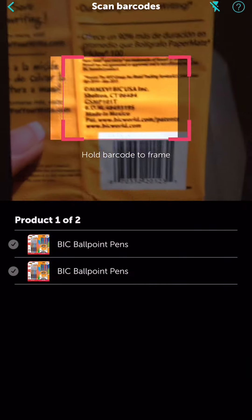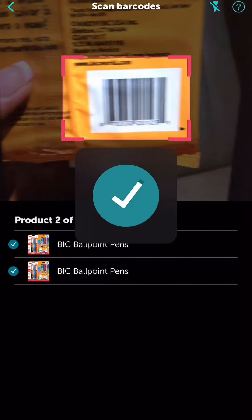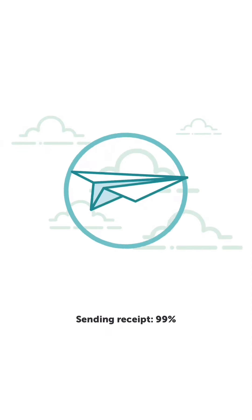Take a picture of your receipt. It'll ask you to scan the barcode to verify your purchase — do this twice. And then that's it, you are all done. Free plus a dollar moneymaker. You can cash out on Ibotta when you reach $20.